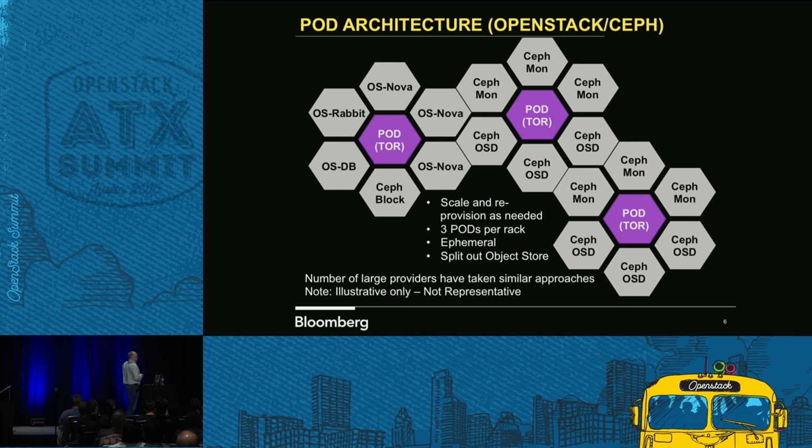Our object store was actually becoming very popular. We wanted to scale it, but the problem was we didn't want a massive amount of compute space, because it was so expensive — all of our nodes are running SSDs. Our whole Ceph cluster is SSDs.